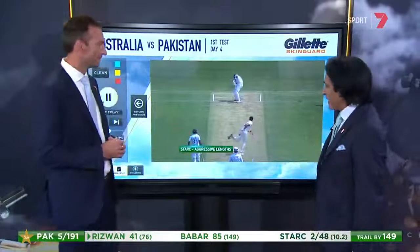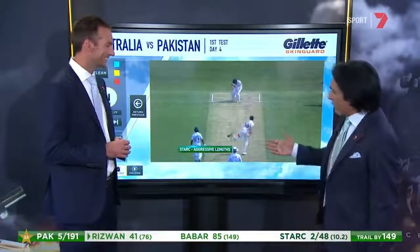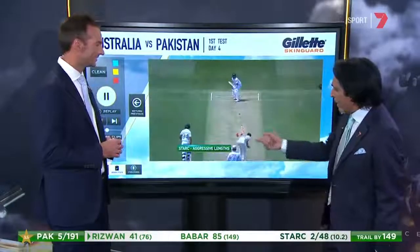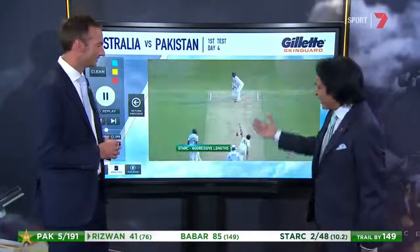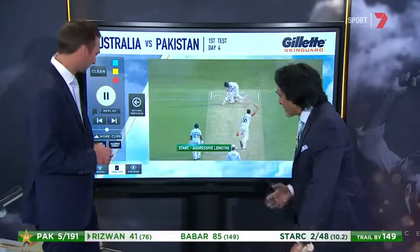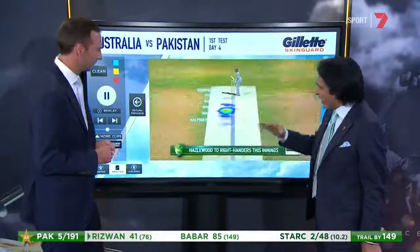It's a quality bowling attack. We're talking about a bowling attack that tests you out completely, mentally and technically. Now with Stark, it's the aggressive length, the short ball, and my batting to the ball that is pitched up is tested.